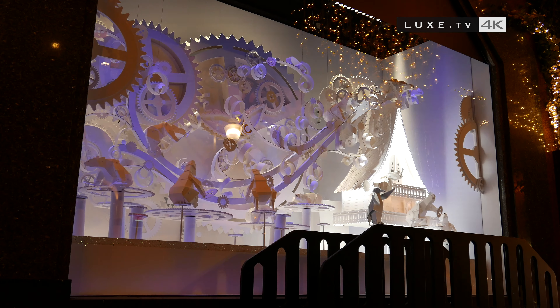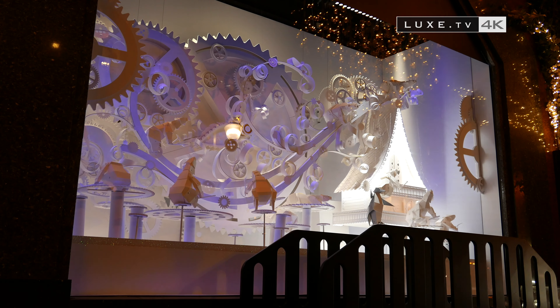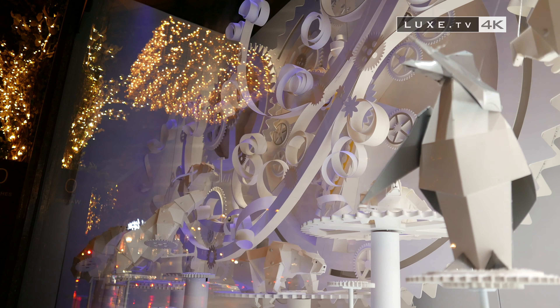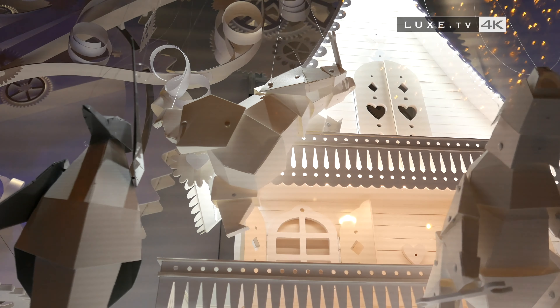The first animated windows were created in 1909, notably with a polar expedition theme, and were exhibited at Beaumarchais for the holiday season. A theme that continues to inspire decorators, since the Galerie Lafayette store that we check out today invites passers-by on an extra-polar expedition.